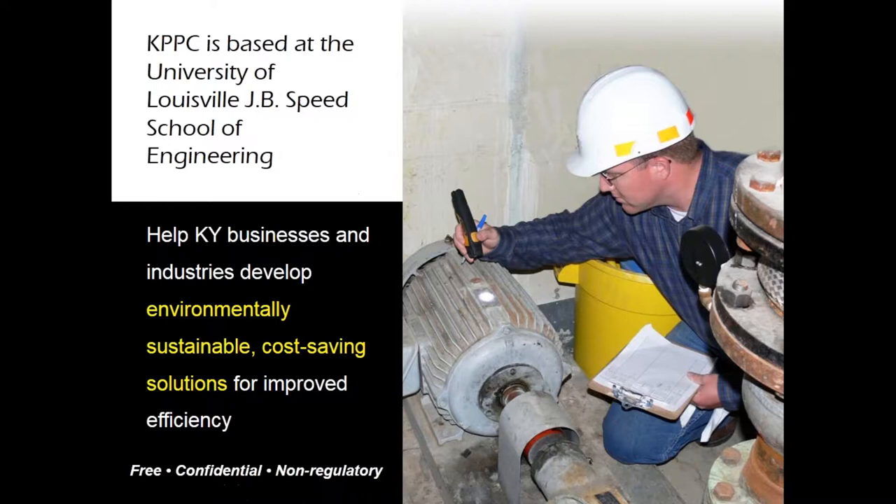KPPC is a university-based technical assistance program. Our services are free, confidential, and non-regulatory. The center provides training and technical assistance to business and industry as well as other organizations throughout Kentucky. We seek to help companies improve efficiency through waste minimization, water conservation, and energy management.